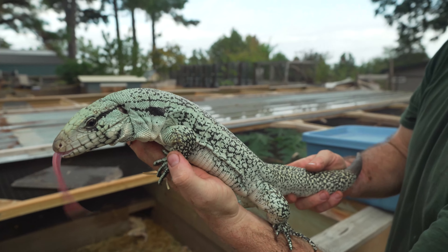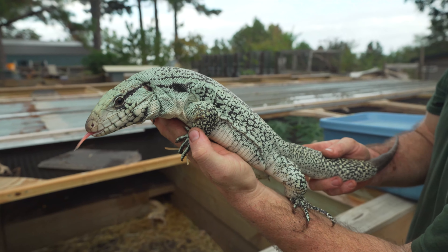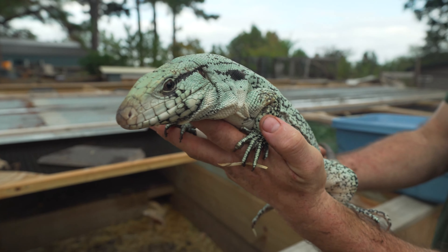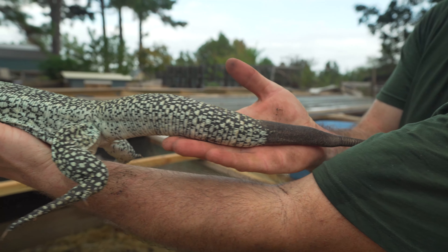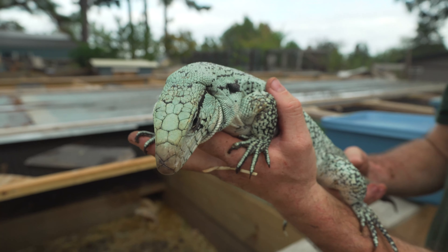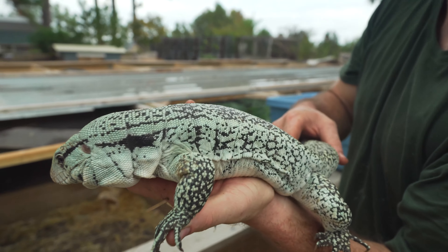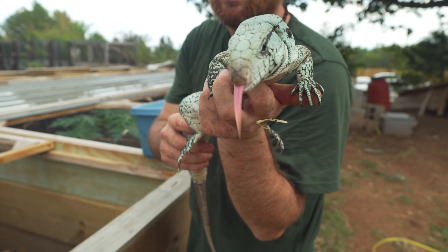Here's one of our juvenile blue males — this guy just turned a year old this season. During the season he was actually one of the bluest tegus here, even though he's young. We may even breed him next season. He ended up staying here because of a nip tail — we had him on the site for a bit, nobody bought him, and I said let's keep him. He has a really good personality. When he fires up during breeding season he is so bright blue — insane.